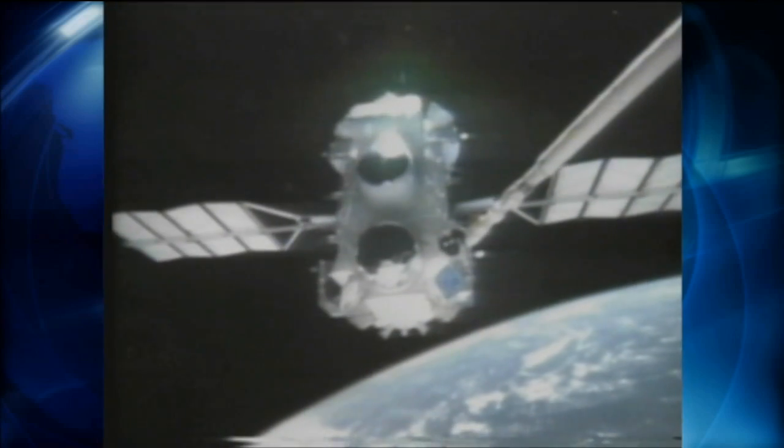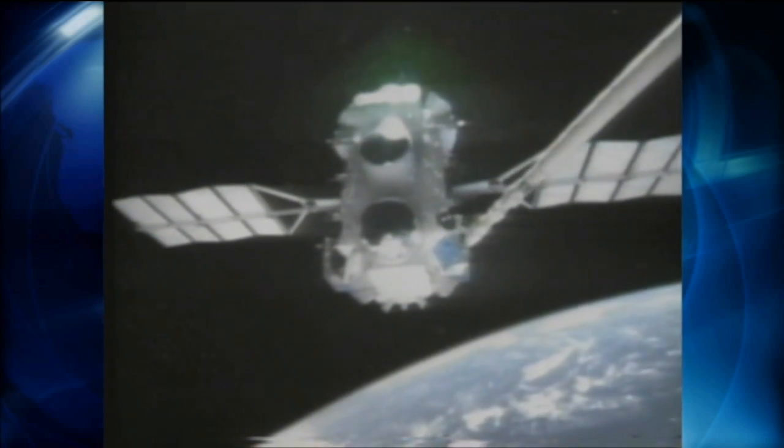During the last 25 years, Atlantis has served as the on-orbit launch site for many noteworthy spacecraft, including the planetary probes Magellan and Galileo. Starting with STS-71, Atlantis pioneered the shuttle-Mir missions, flying the first seven missions to dock with the Russian space station.